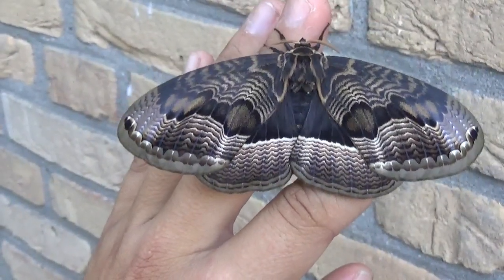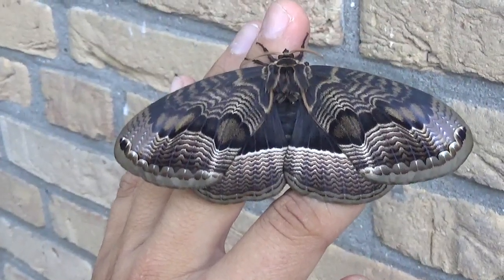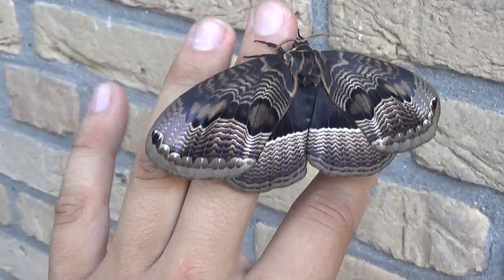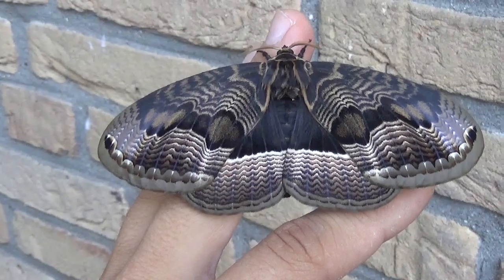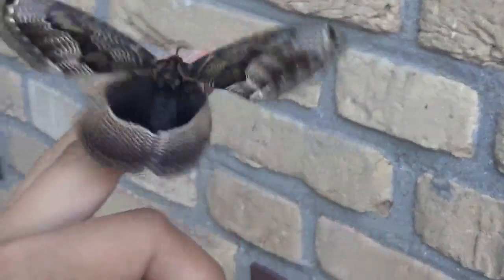For some reason I just never bothered to breed them much. I have some older videos about them, but it's only one or two videos compared to the 600 videos I have about other moths. So I'm going to try and breed more of them pretty soon, just to show you the nice variation of them.